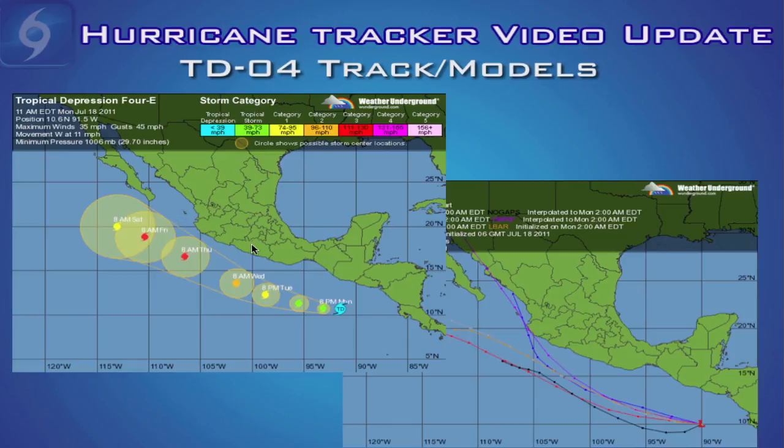If you live on the southwestern Mexican coast, please pay close attention, because tracks this far out can change by several hundred miles, and just a couple hundred mile difference could put the storm on shore. If the track changes with this new Tropical Depression or with Brett, we'll be back with another video update to keep you quickly updated. Thanks so much for being a Hurricane Tracker customer and for watching. Have a great week, everybody.